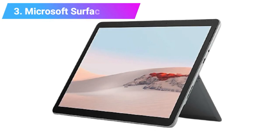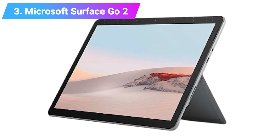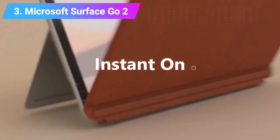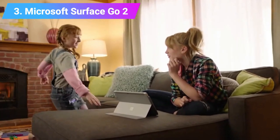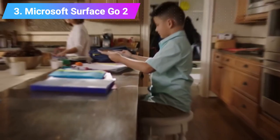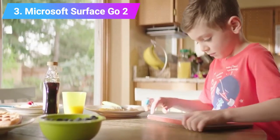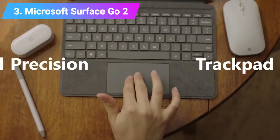Number 3: Microsoft Surface Go 2. Microsoft's devices are known for their higher price tags, which is why the Surface Go line proves popular with the more budget-conscious crowd. It's Microsoft's best affordable premium tablet, and the Surface Go 2 continues that tradition with its reasonable price and premium design. It runs the full Windows 10 operating system, making it more capable than other tablets. Unfortunately, it suffers from being underpowered at base configuration, though it does offer a slight performance bump over its predecessor.